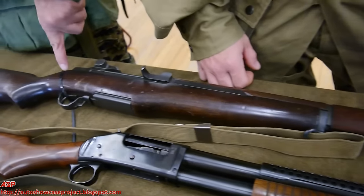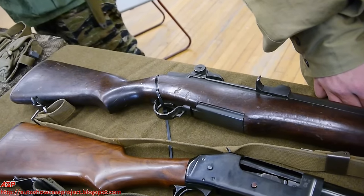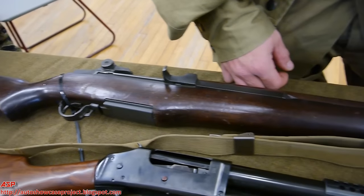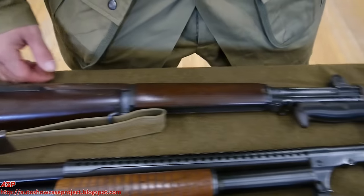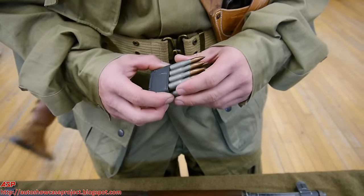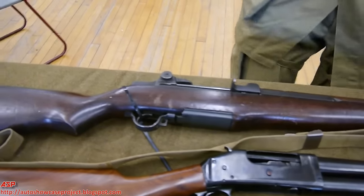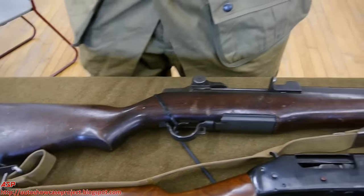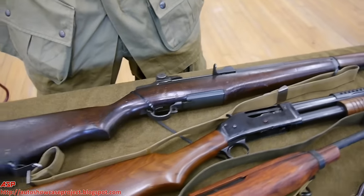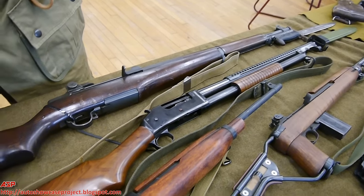Above it would be what General Patton called the greatest battle implement ever devised — the M1 Garand. It's an eight round clip loaded through the top into the internal box magazine. You just keep pulling the trigger until it goes empty. It's got an effective range of about six to seven hundred yards, but a maximum accuracy out to about twelve hundred yards.